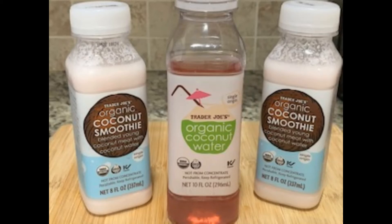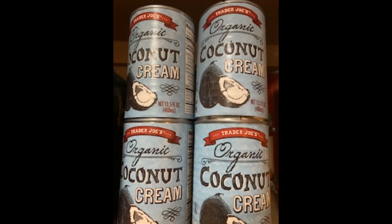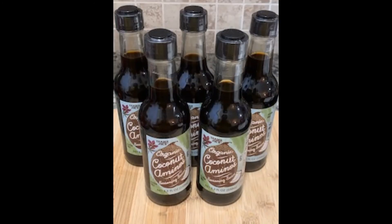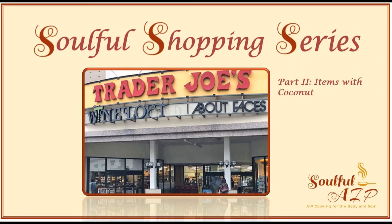Trader Joe's has a lot of coconut items, but many of them are not additive and sugar-free, so make sure to review the labels. All of the items shown in this video are AIP compliant at the time the video was published. Note that sometimes companies change the ingredients of their items without notice, so always be sure to double check your labels when you're shopping.